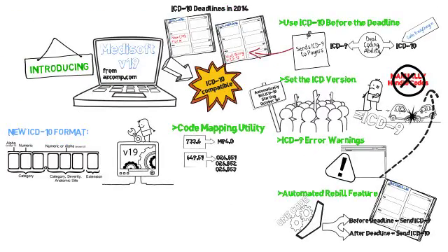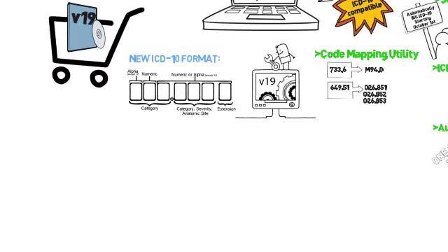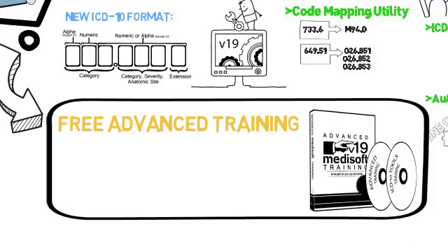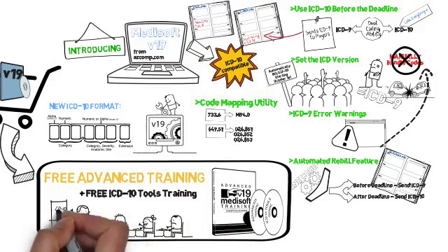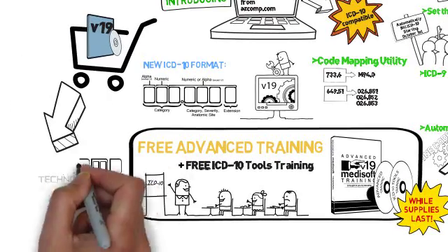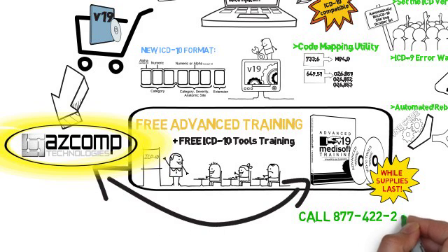As you can see, Metasoft 19 is the only way to make the transition to ICD-10. But before you rush out and buy the software from just anyone, you'll want to see the most incredible offer out there. We're offering free advanced training with every version 19 purchase. These training DVDs include training on the new ICD-10 tools found in version 19 — they're powerful tools and you're going to need to know how to properly use them. This offer is while supplies last, so order Metasoft 19 from ASCOMP and you'll get free advanced training and free ICD-10 training. The software is the exact same no matter where you purchase it, but ASCOMP is the only place that you can get this incredible training for free.